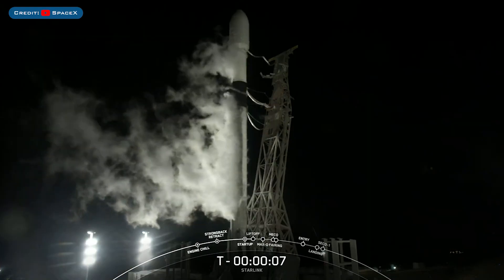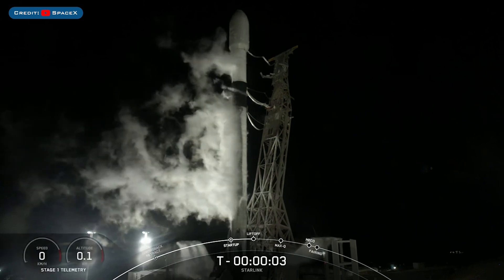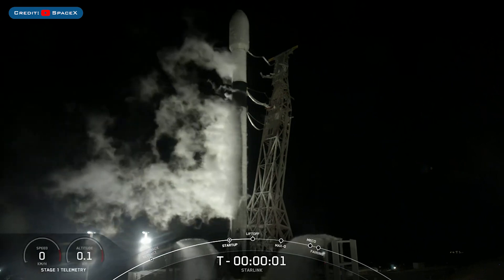We have a short one, but kicking off today's video, SpaceX launched another batch of Starlink satellites with the Starlink 3-4 mission earlier today.